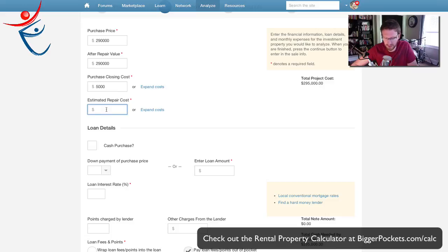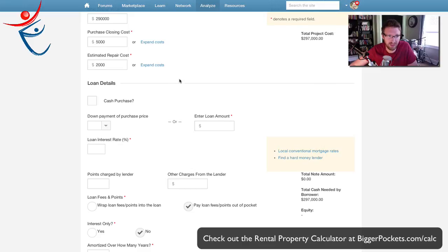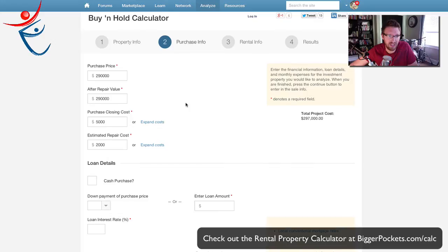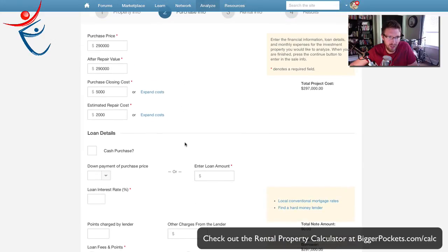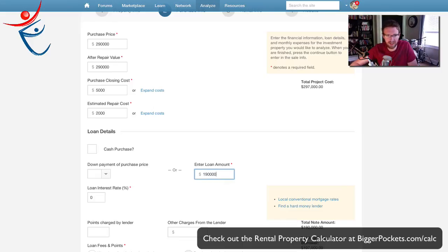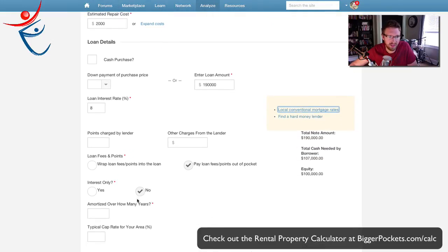Estimated repair costs — practically none since it's turnkey, but I'm going to put in $2,000 just in case. Down payment on $290,000: since we know he wanted to put down $100,000, I'm just going to write a loan amount of $190,000, and a loan interest rate of 8%.